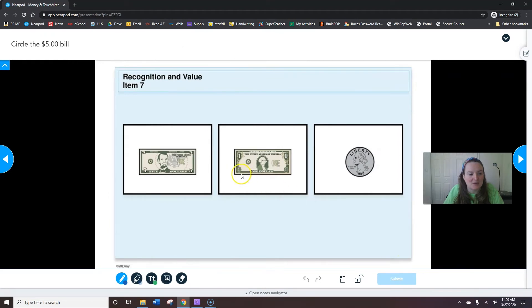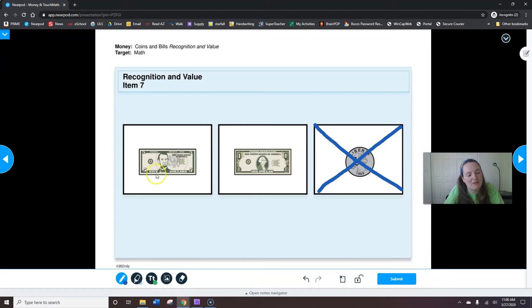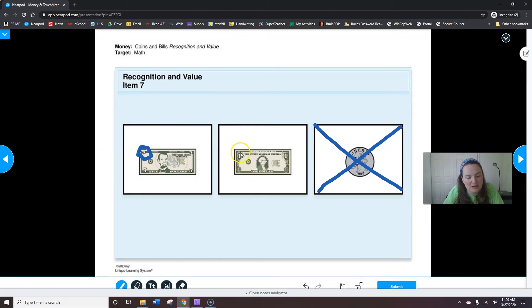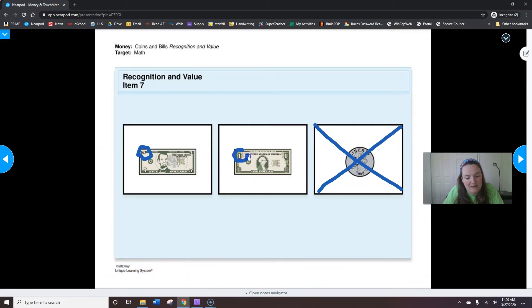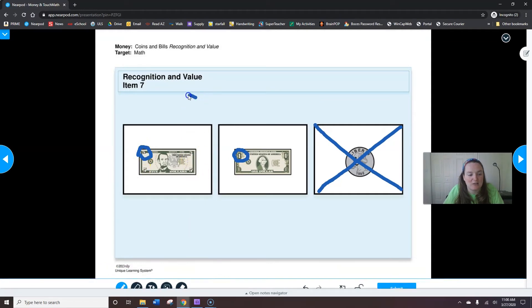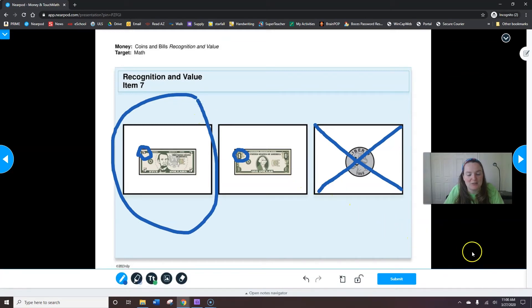Circle the five-dollar bill. The bills are paper — this is not a bill. So which one's worth five? You need to look at the corner of the bill to decide which one is five. This is a five-dollar bill — it has a five in every single corner. So circle the five-dollar bill. I circled it — I hope you did too. When you're done, hit submit.